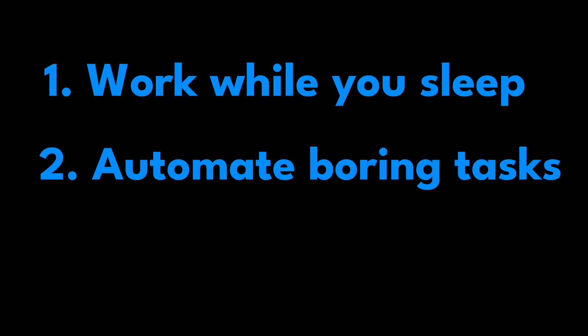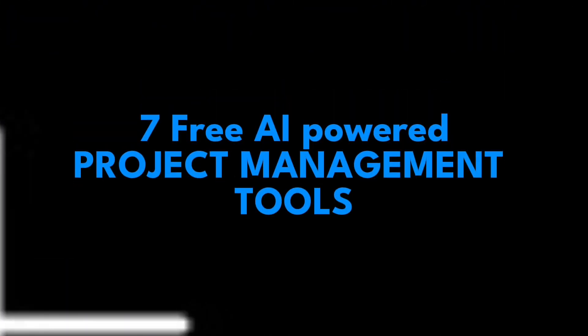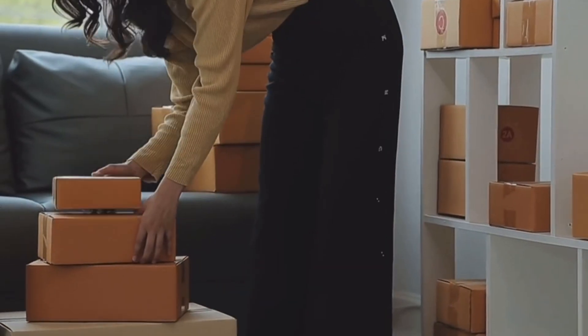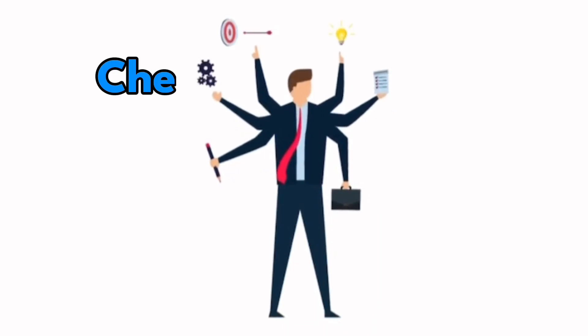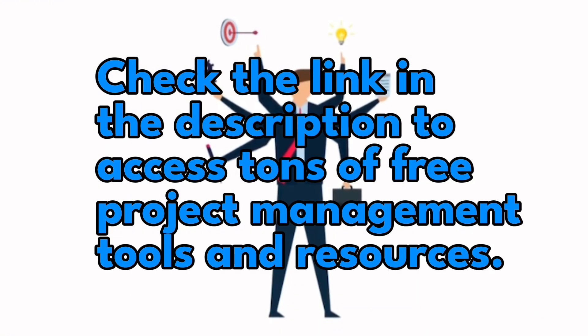Tools that work while you sleep, automate your boring tasks, and supercharge your workflow. In this video, I'm revealing seven free AI-powered project management tools that will take you from overwhelmed to organized in no time. Stick around to discover which one can save you a full day of work every week. At the end of the video, check the link in the description to access tons of free project management tools and resources.